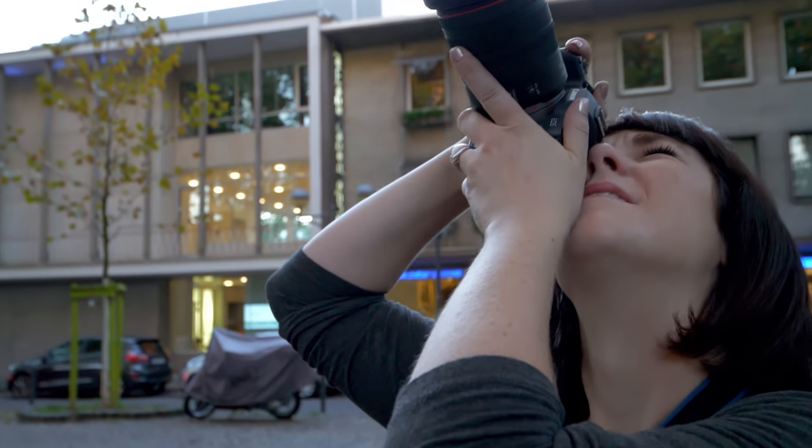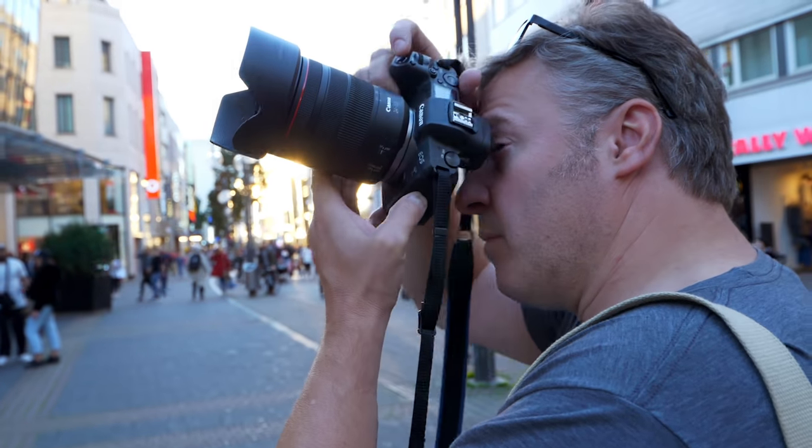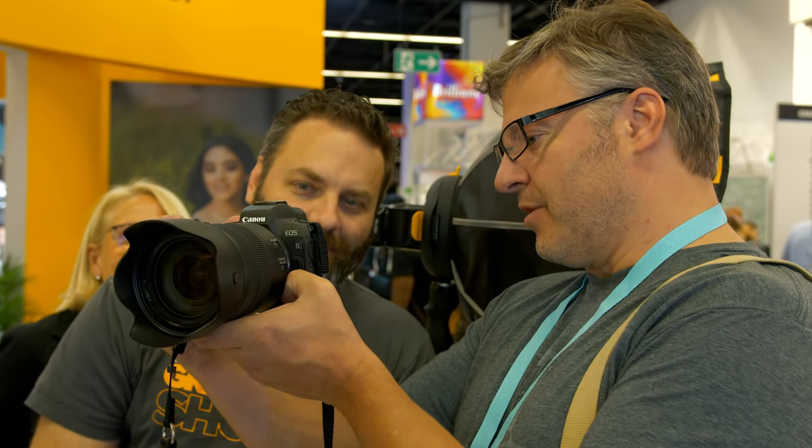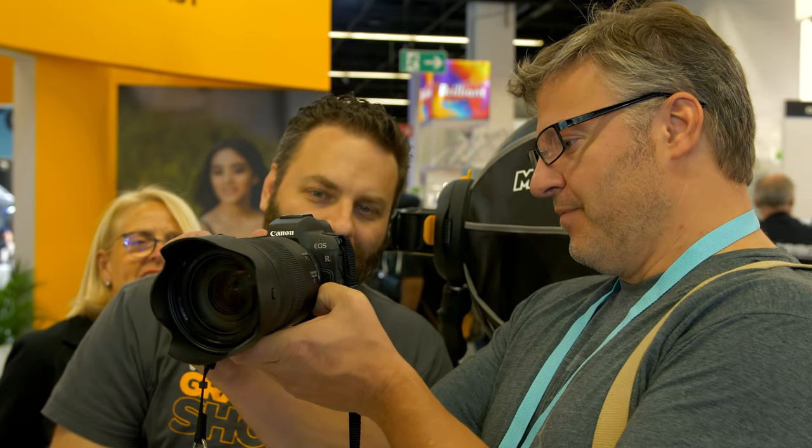We had the opportunity to bring around with us a brand new Canon EOS R camera and some lenses. As we were walking around the crowd with it, we got a lot of attention because there weren't many out in the wild yet. I thought people were checking us out, but I think it was the camera. It's always the gear at a show like this.